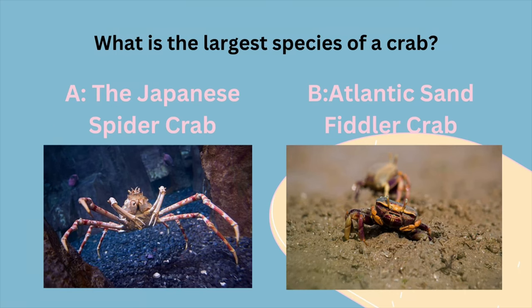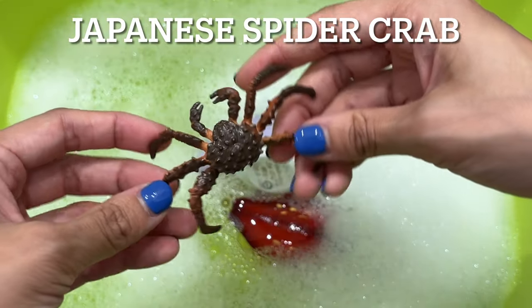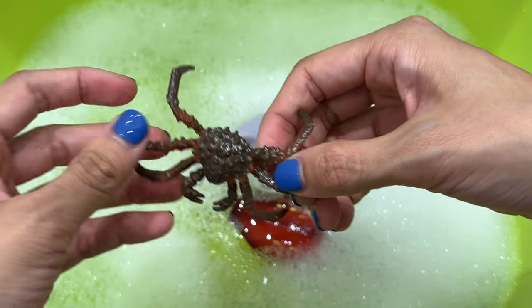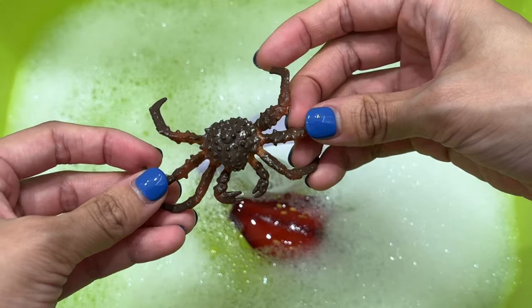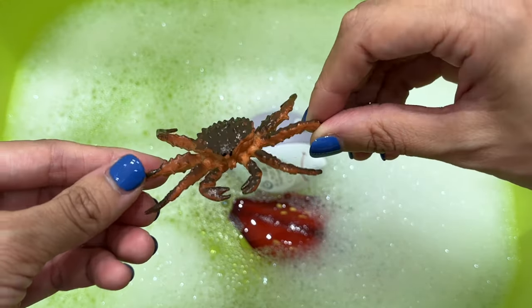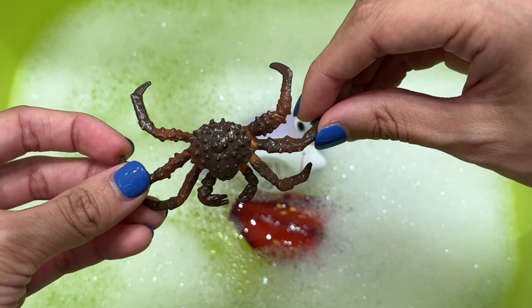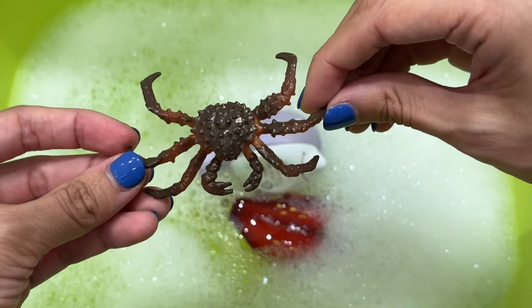What is the largest species of crab? Is it A, the Japanese spider crab, or B, the Atlantic sand fiddler crab? It's a Japanese spider crab. The Japanese spider crab is a large catch for any fishermen. With a leg span of 13 feet, which is 4 meters, and an average weight of around 40 pounds, which is around 16 to 20 kg, it claims the title of the largest crab.